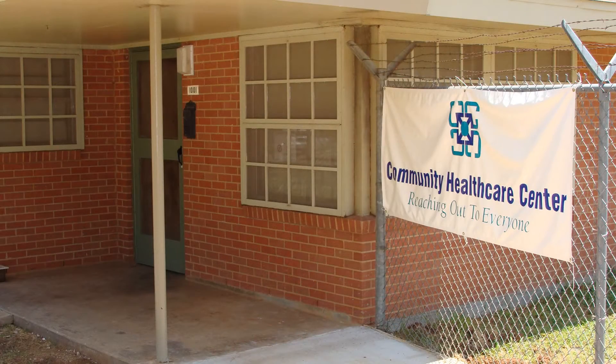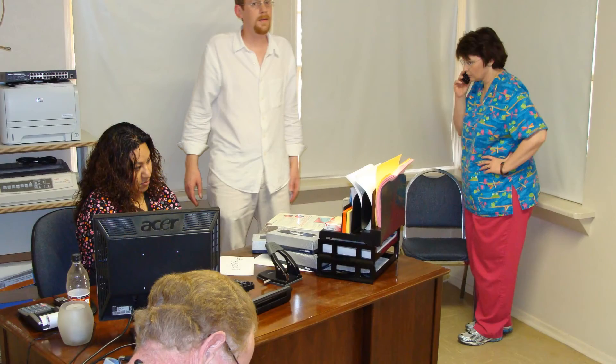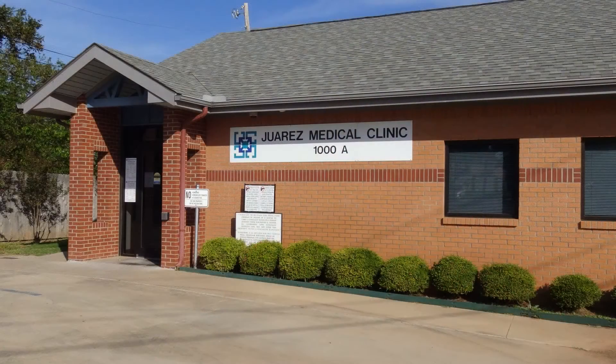Once we were given the grant, we had three months to be up and running, and there's no way you can get a building up and going in three months, so the Public Housing Authority offered us an apartment to work out of. For one year, we saw patients in this small apartment — it was actually a fun time for us, because patients would be sitting out on the porch with a screen door into the apartment. In July of 2010, we were able to open our Juarez Clinic and began seeing patients there.